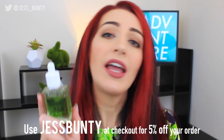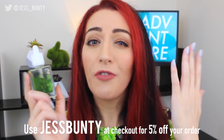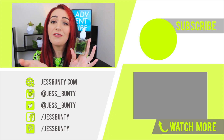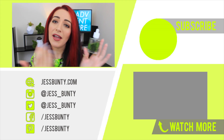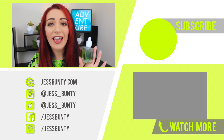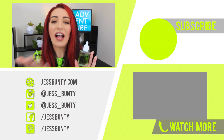I do have an affiliate link for you down below and there's a code that will give you 5% off your purchase. Thank you very much to Dewey and Bae for contacting me and getting me to test this out. Thanks to you guys for tuning in today — I hope you enjoyed this review. I'll see you all next Thursday, have an awesome rest of the day and I'll talk to you later, bye!